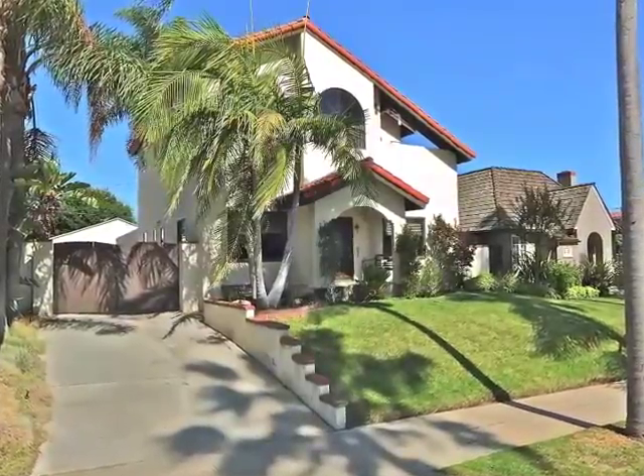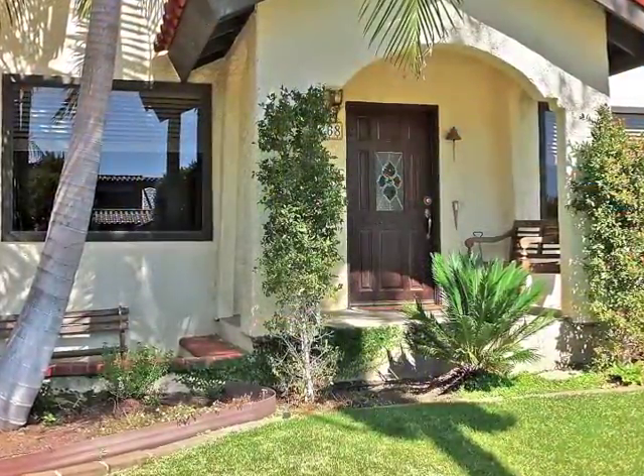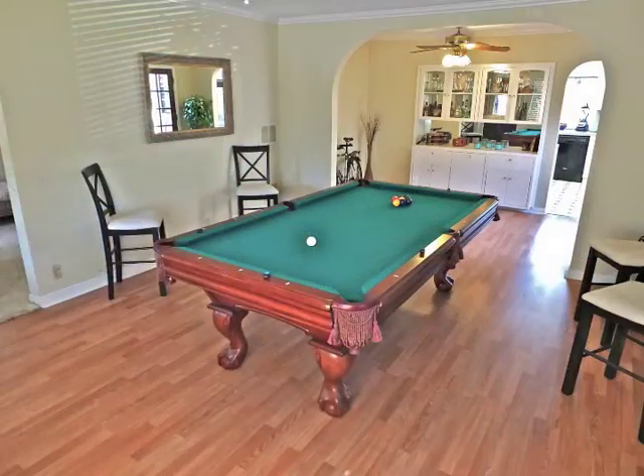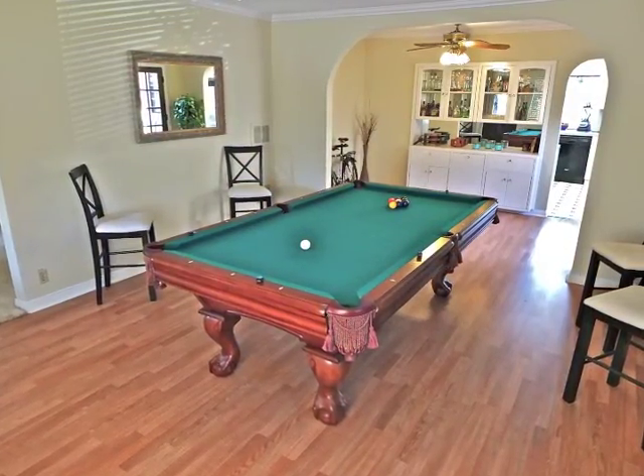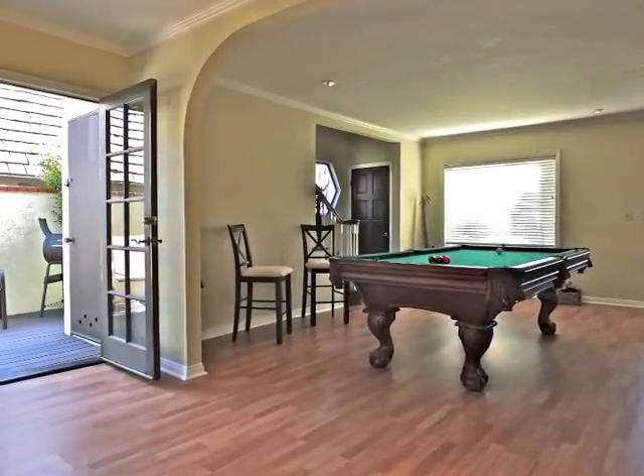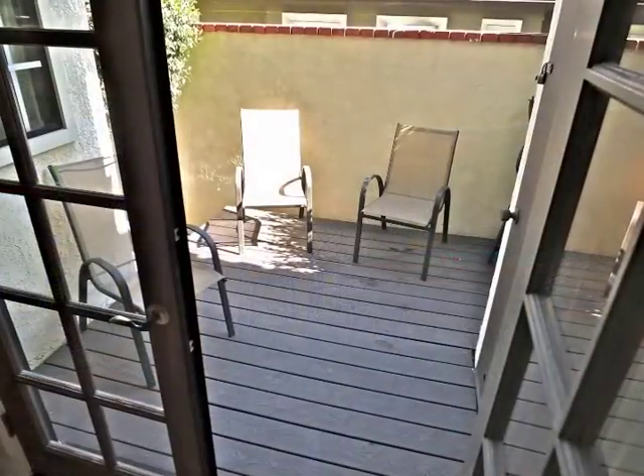The approach is lovely. Graciously expansive best describes the living room and the dining room, with its classic built-ins and French doors opening to a deck.